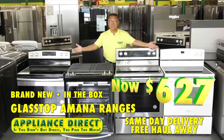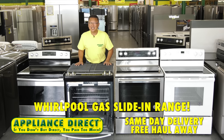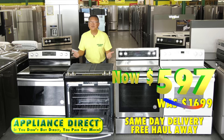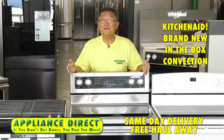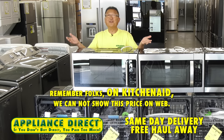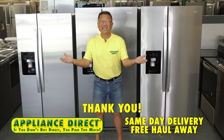Hello, Appliance Direct. Brand new in the box glass top Amana ranges — $627, stainless or white. Whirlpool gas slide-in range, self-cleaning, full top — was $1,699, now $597 while supplies last. KitchenAid brand new in the box convection stainless steel range — 42% off, now $797. Remember, on KitchenAid we cannot show this price on web; KitchenAid is priced in store.